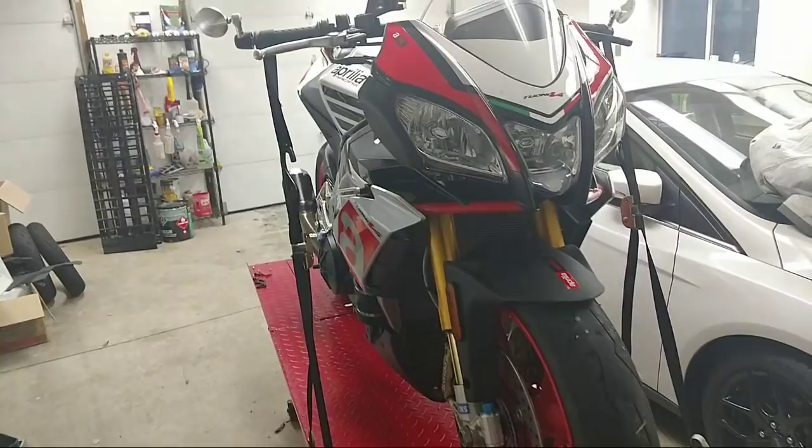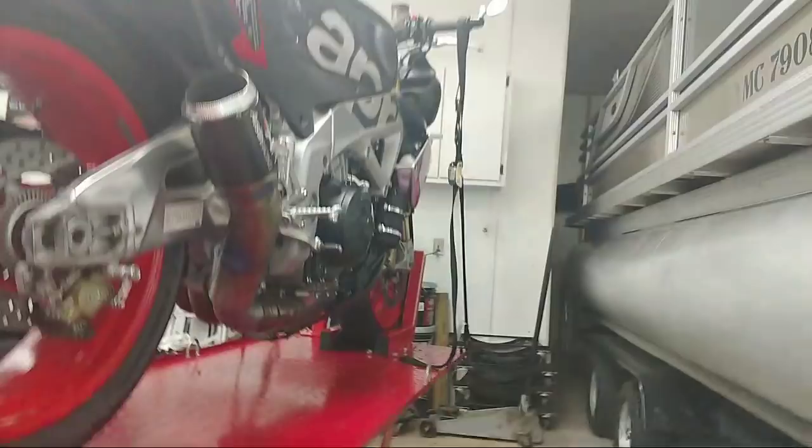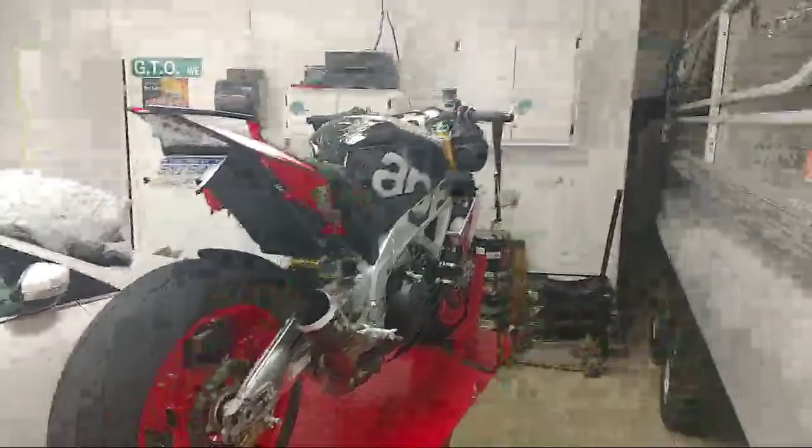Hey, what's going on everybody! Doing a Christmas Eve live stream here. I was working today at the shop and decided to start messing with some of the bikes and wanted to give you guys a little walk around and start up, kind of let you check out some of the bike collection. I want to rock out some of this and answer any questions you guys might have.